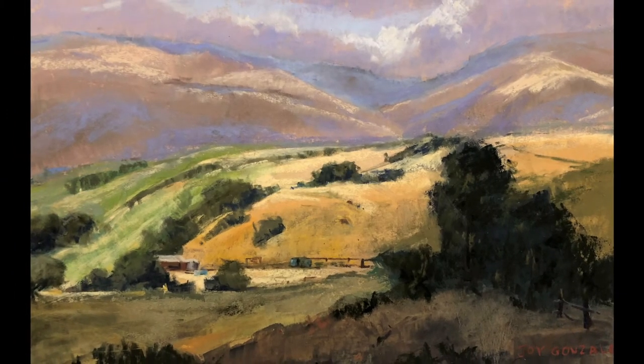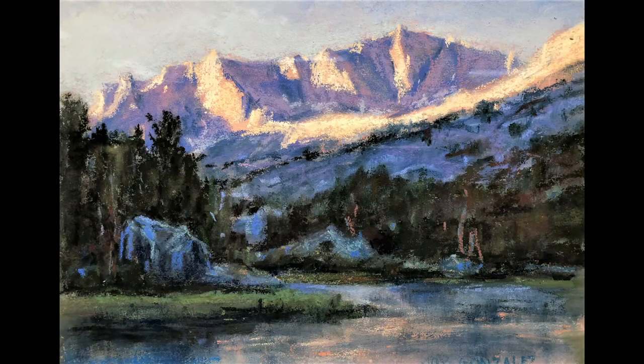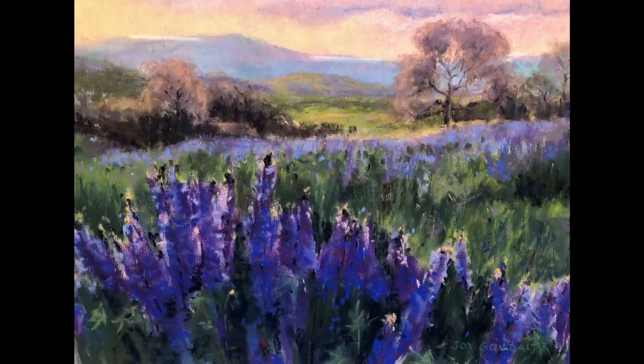Beginning artists almost always try to paint everything, which is almost always a mistake — and I've been there too. When I'm out there I try to eliminate a lot and pick the very important things and paint just a small portion. The color I do exaggerate a bit sometimes, because otherwise why not just take a photograph and have that be my artwork.